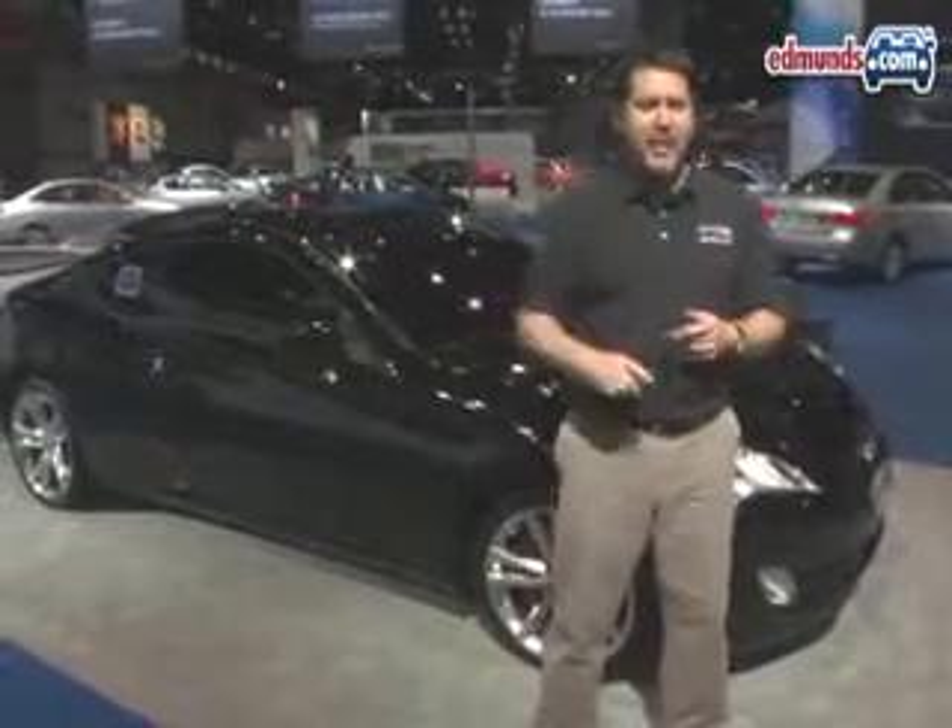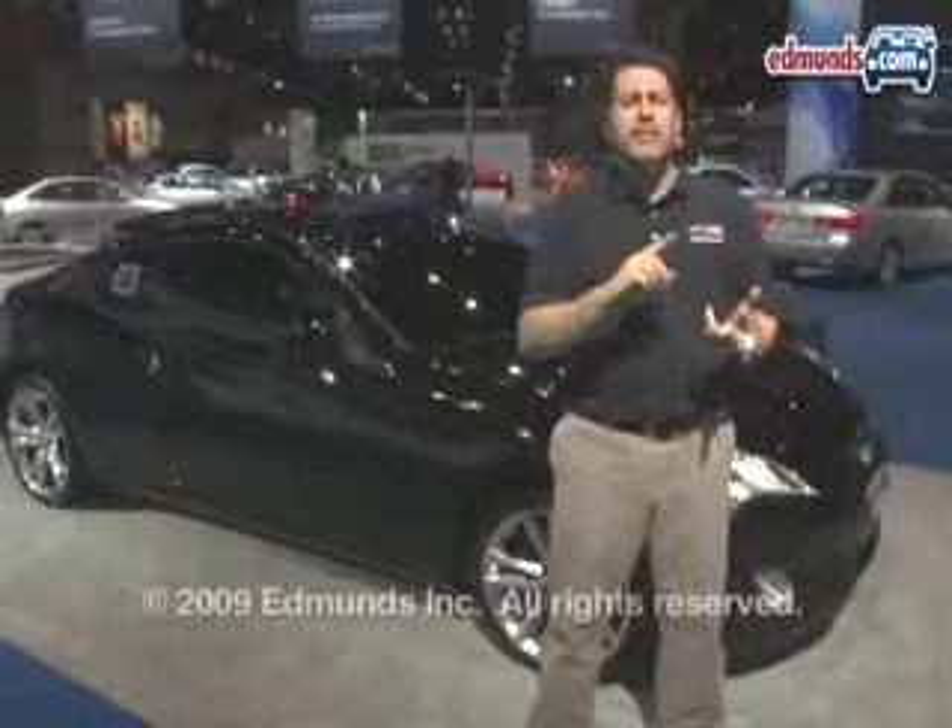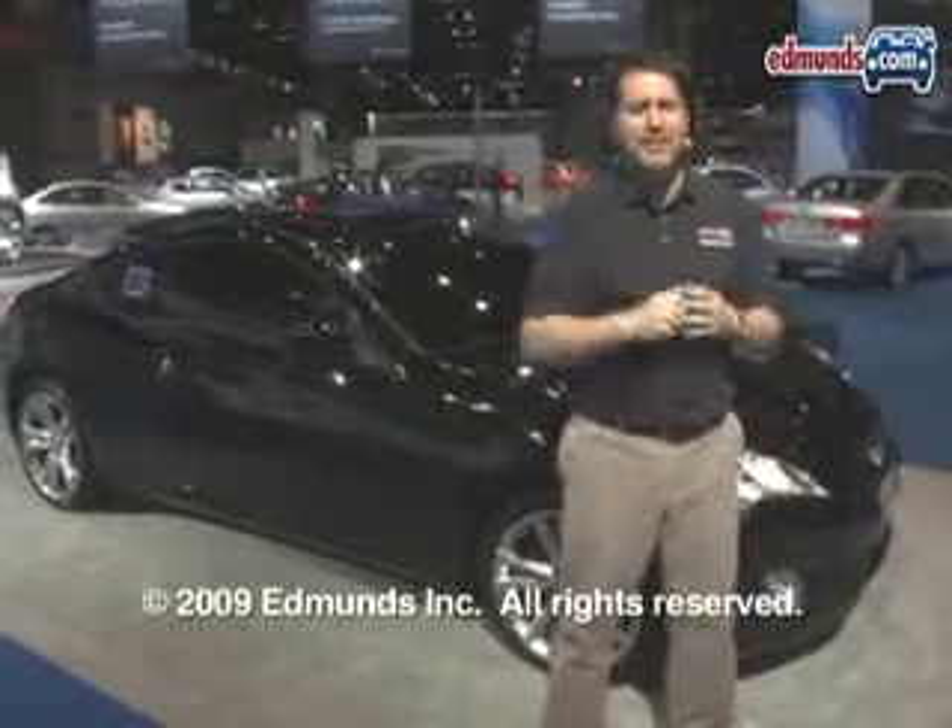To enhance performance, they add upgraded brakes, stiffer suspension, and a limited-slip rear differential, plus a six-speed manual transmission.